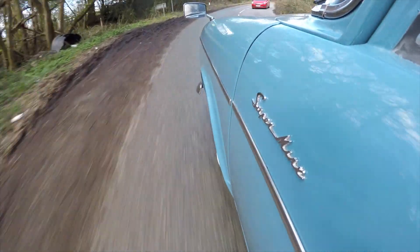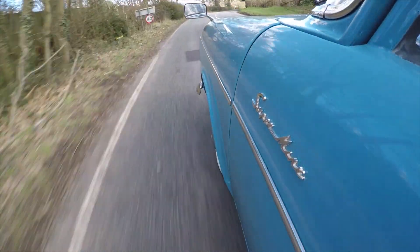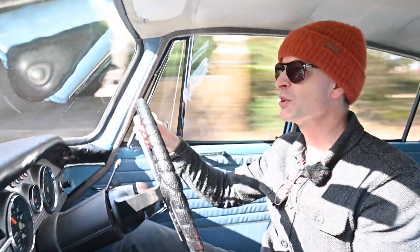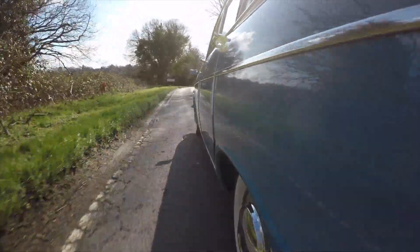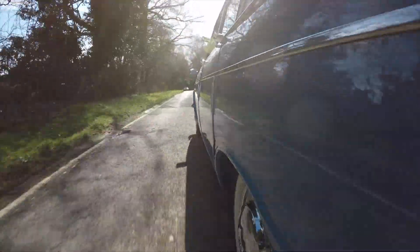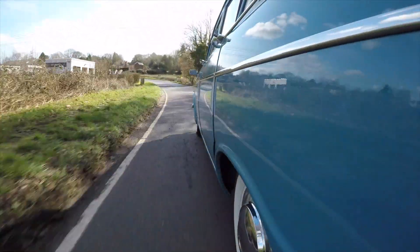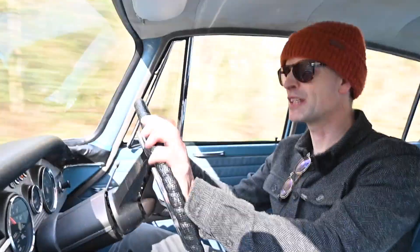So where does a Hillman Super Minx fit in the geography of 1960s motoring? Its rivals at the time were things like the Vauxhall Victor, the Ford Corsair, and the Austin Cambridge. The Roots Group was absolutely huge - they had so many different brands going on, cars, commercials, you name it. This is kind of a mid-range car: not as posh as a Humber, not as sporting as a Singer. It was just a nice middle-class everyday car.